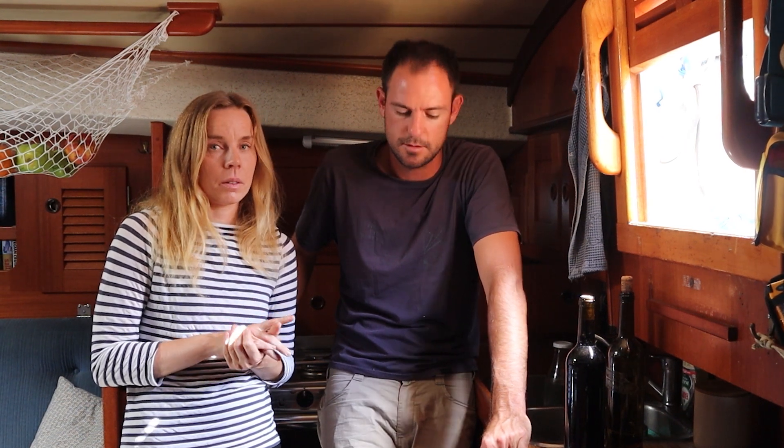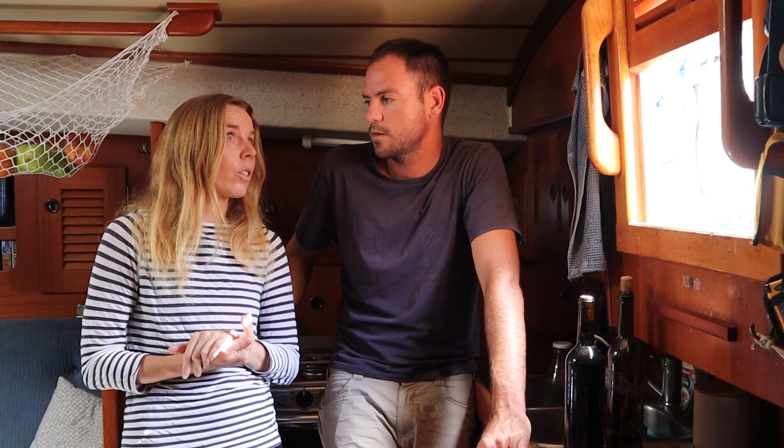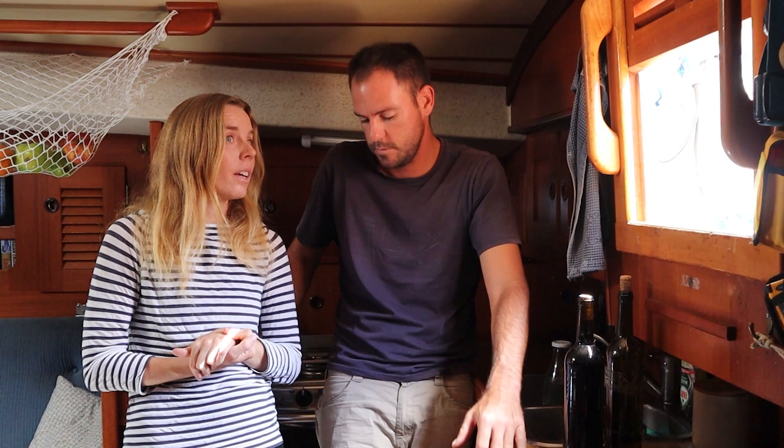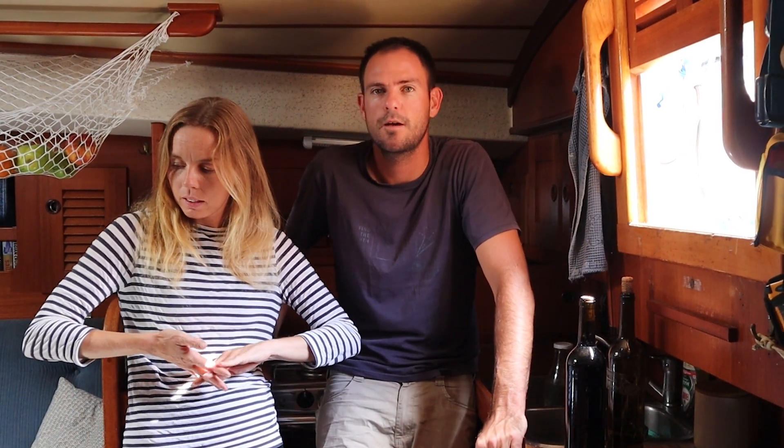They don't export the coffee — if you want to taste it you have to come here and buy it in the shop. You can buy a really small bag, but they don't ship it. I think they said it's just enough to serve in the shop and drink at home.